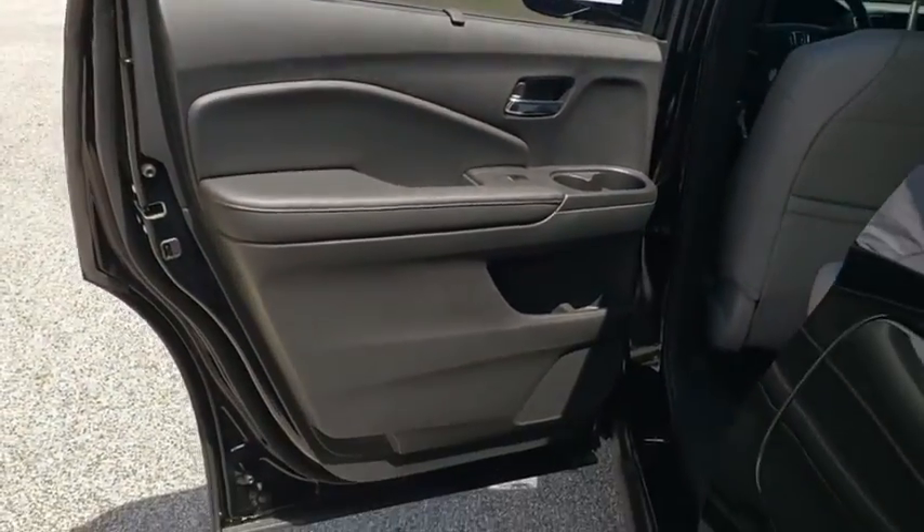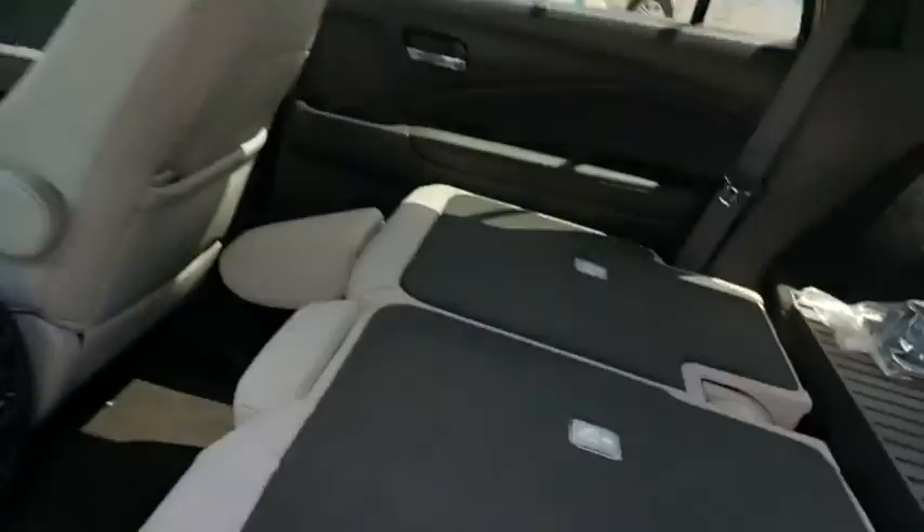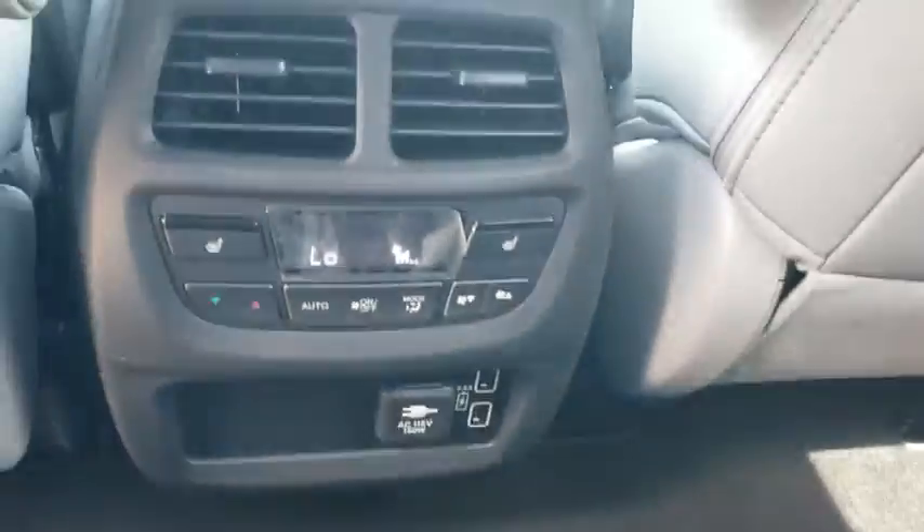Remote engine start, leather-wrapped steering wheel, Bluetooth, power steering, adjustable steering wheel, floor mats, aluminum wheels, four-wheel disc brakes, keyless start.